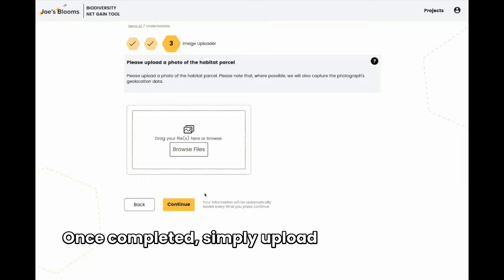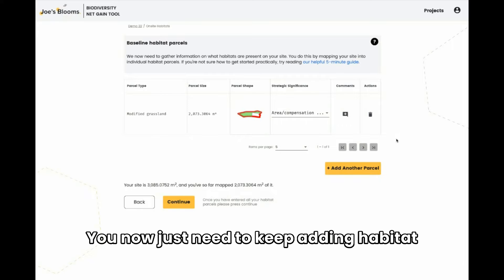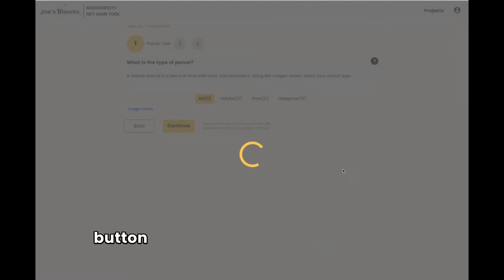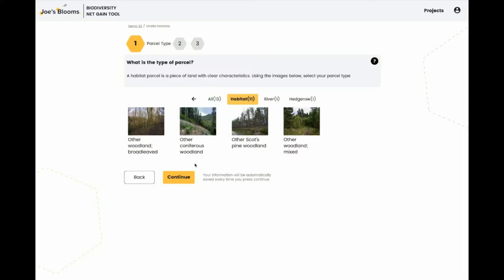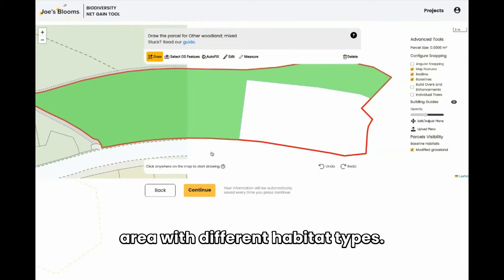Once completed, simply upload a photo of your habitat and this will be added at the right file size to the Excel sheet. You now just need to keep adding habitat parcels until the entire red line area is covered, as indicated at the bottom of the screen. To add more parcels, simply press the yellow button and select the next habitat type. Repeat the same process as before until you have filled the entire red line diagram area with different habitat types.